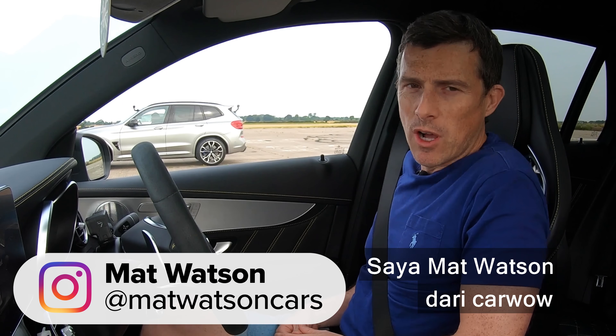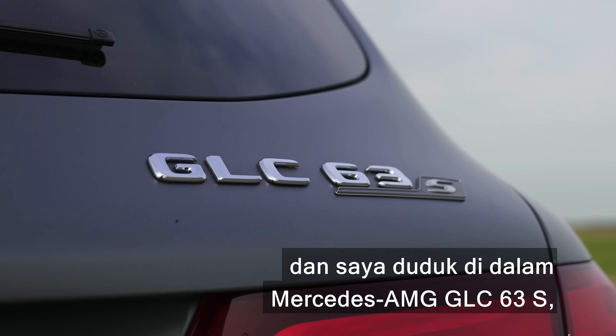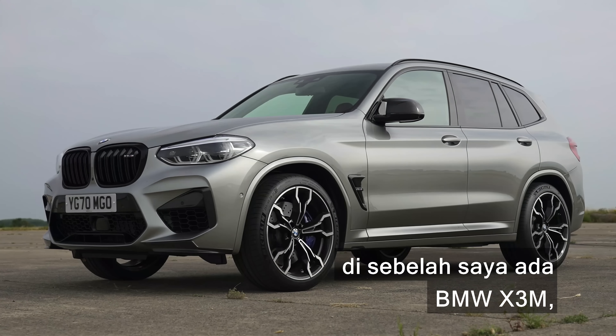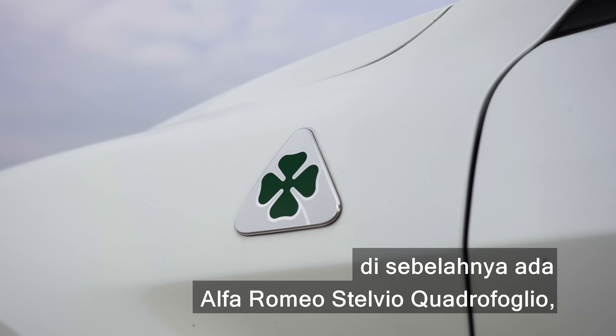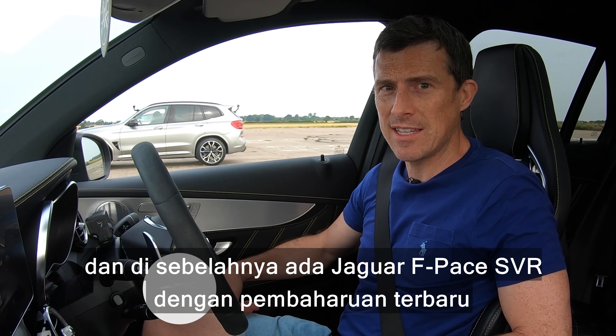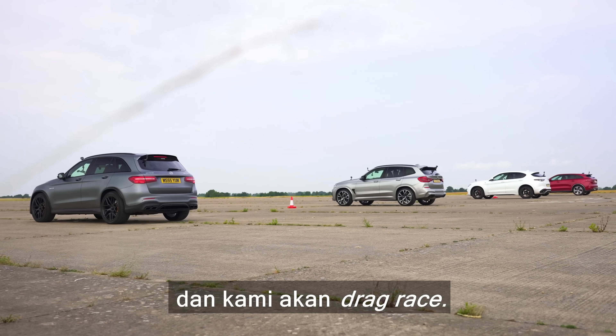Hi, how are you? Matt Watson here from CarWow, and I'm sitting in a Mercedes-AMG GLC 63 S. Next to me is a BMW X3 M. Next to that is an Alfa Romeo Stelvio Quadrifoglio, and next to that is the recently revised Jaguar F-Pace SVR, and we are going to have a drag race.